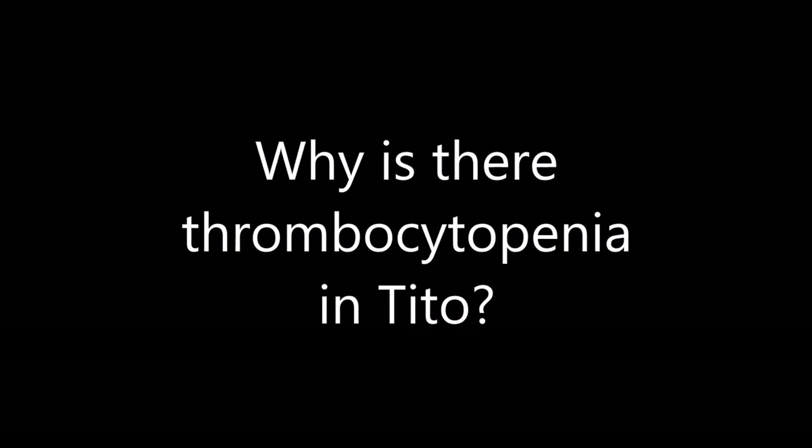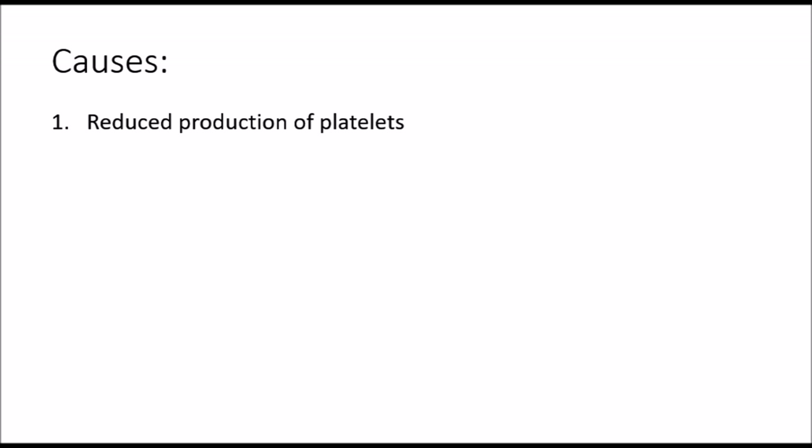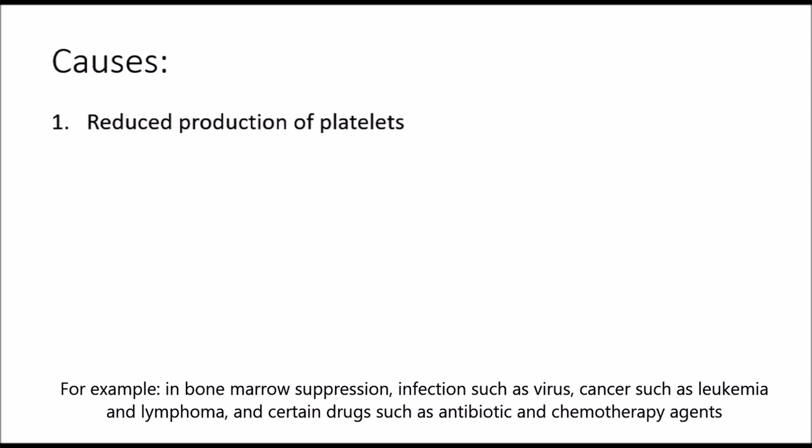Why is there thrombocytopenia in Tito? It could be caused by a reduction in production of platelets, for example in bone marrow suppression, infection such as a virus, or cancer such as leukemia and lymphoma, and certain drugs such as antibiotics and chemotherapy agents.